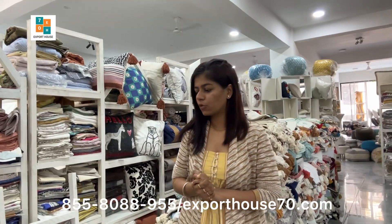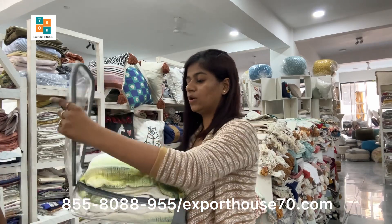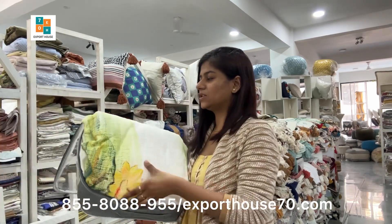Hi guys, my name is Saloni. I am from Export House Mohali. Today I am going to show hand-painted bed covers that can be gifted and you can also use them for personal use. So the first design is this one.